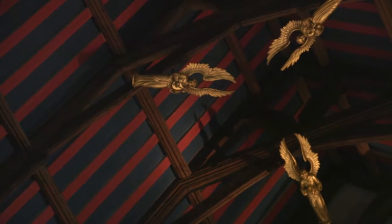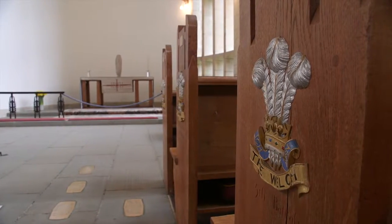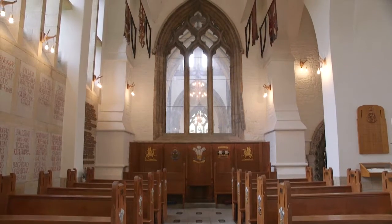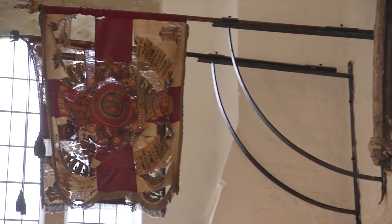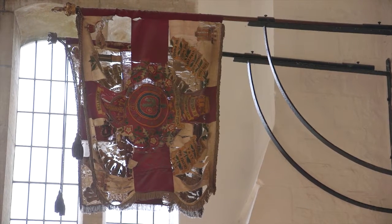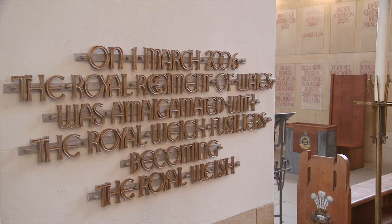But alongside the grandeur of the main building there are a number of smaller chapels, including one dedicated to the Royal Welsh Regiment. The quiet, contemplative space contains many banners carried in battle and memorials to the numerous campaigns that mark the history of the famous regiment.